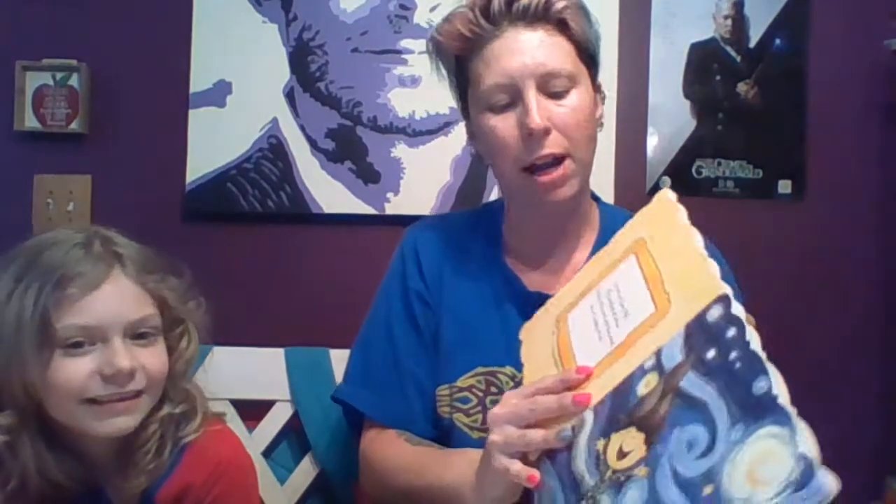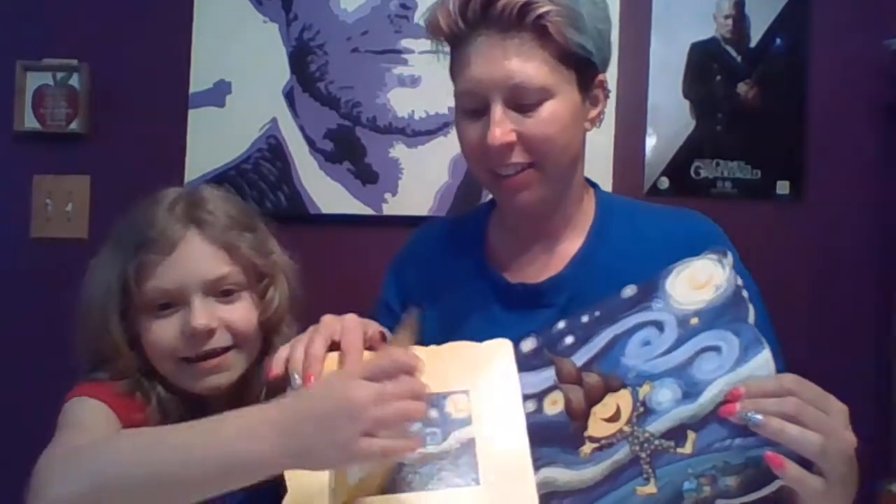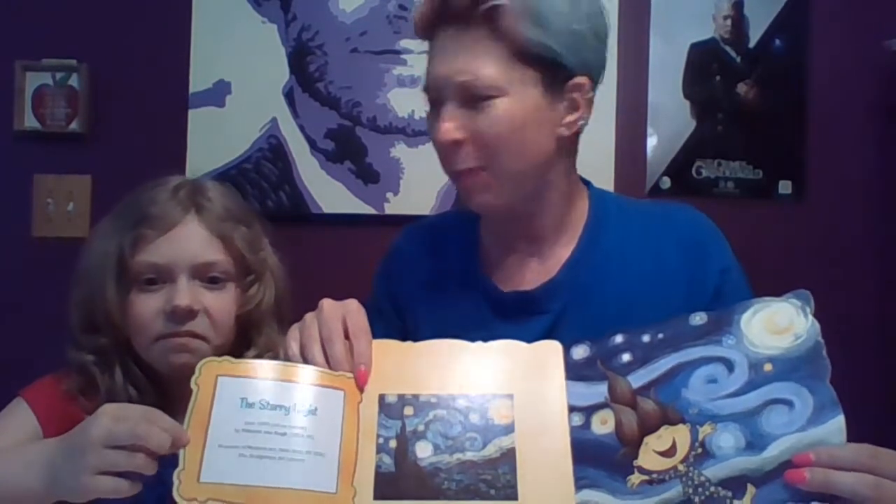You are my Starry Night, my twinkling light above. Through setting suns and rising moons, my galaxy of love. There's the Starry Night. It was painted by Vincent Van Gogh a long time ago. You better know that! Is Van Gogh still alive? No, he's been dead many years ago. We've gone through this.